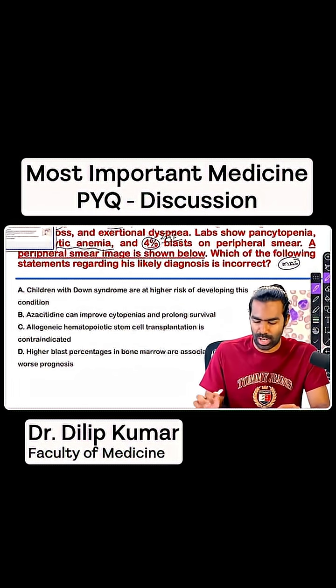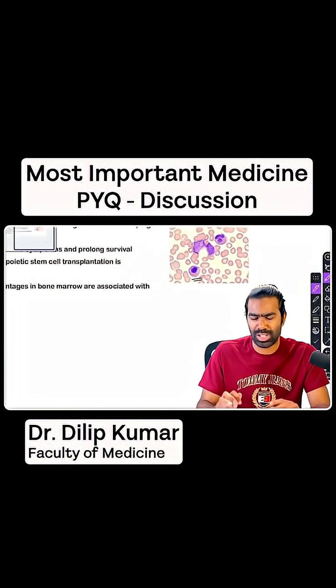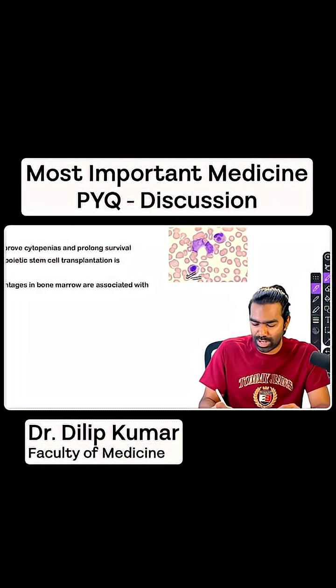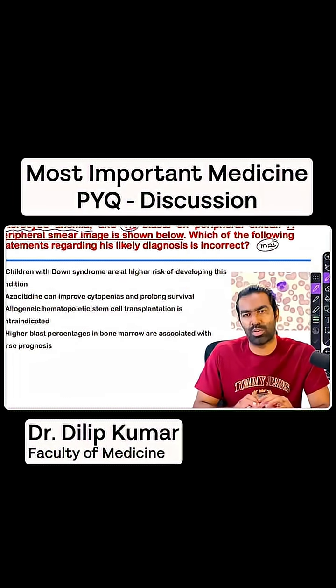What you're seeing in the peripheral smear? You're seeing abnormal cells. Like what you're seeing here is a mononuclear neutrophil, which is clearly abnormal. You can see a lot of variety of other abnormal cells as well. So this is definitely a case of myelodysplastic syndrome.